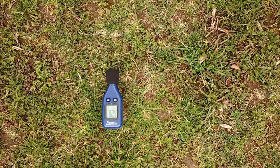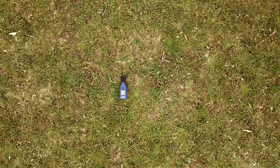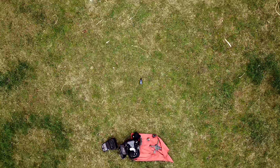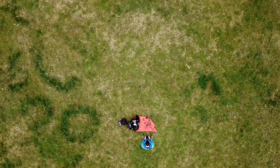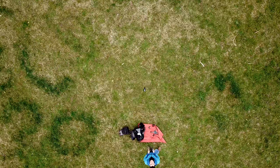I used the BAFX sound meter to record how many decibels the drone was. I flew it about two meters in front of me, up to about eight meters above me. Using the BAFX sound meter, I left it on for a few seconds to get a baseline of the ambient noise, and then I turned on the drone and flew it up.